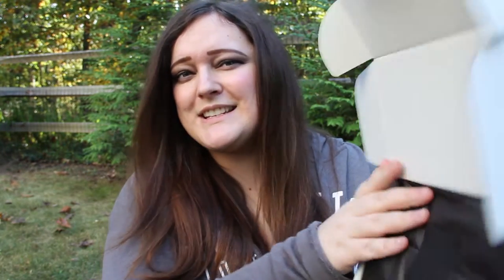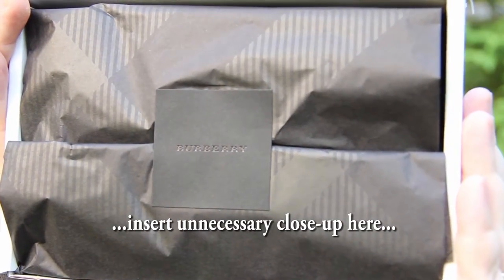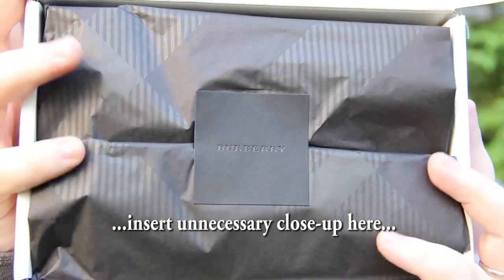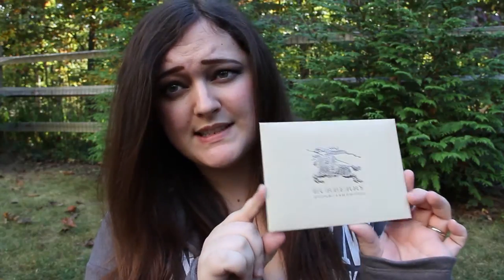As usual it's packaged with their tissue paper and their little sticker. I'm just going to zoom in on that because it's so perfect. I can tell you exactly what I paid because as usual the receipt comes in the most beautiful receipt holder you will ever see in your life. I paid nothing for shipping and it got here in a day and a half. You can't beat free.